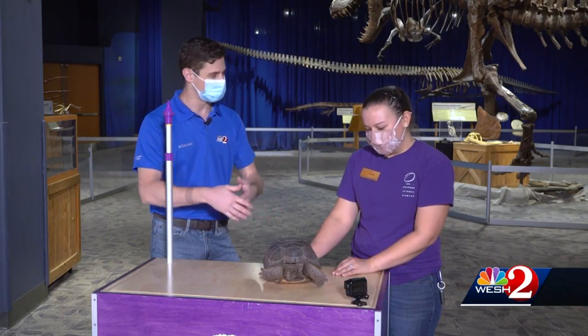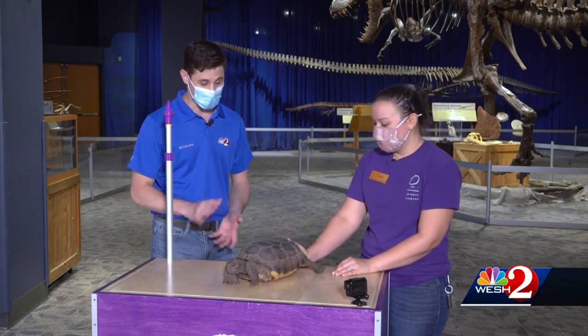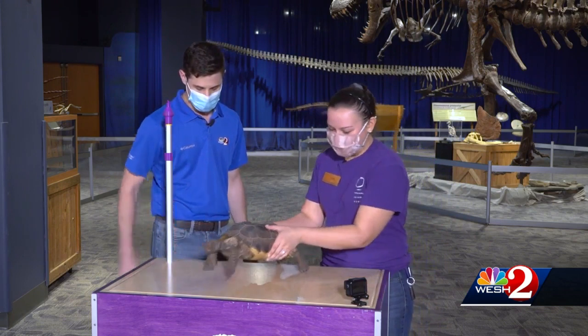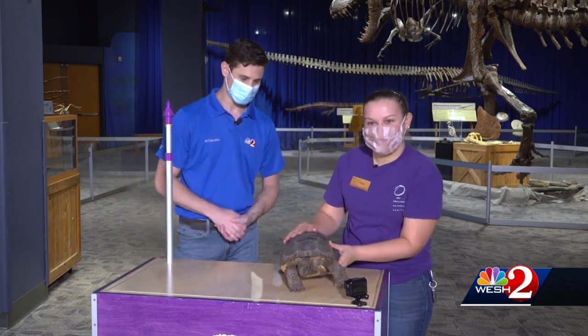These gopher tortoises you can find pretty much anywhere in Florida. But if you can't find them outside, you can come here and check them out too. Definitely come to the Science Center and say hi to Alice and Rocky.